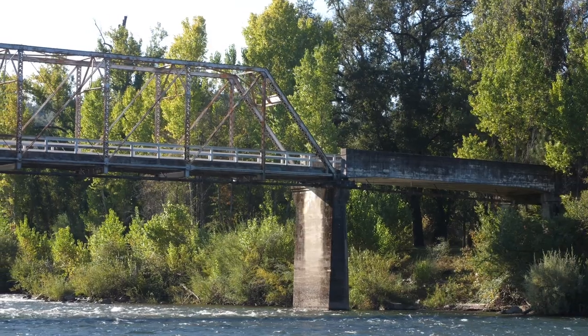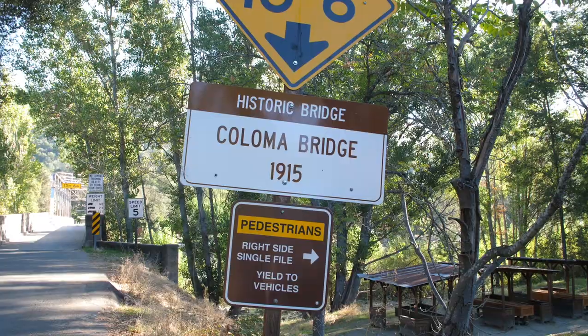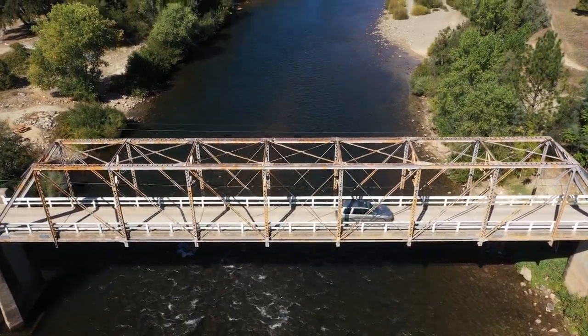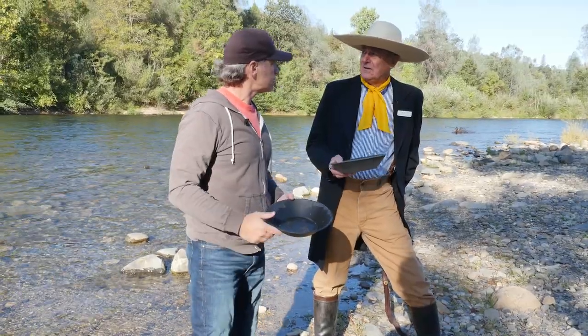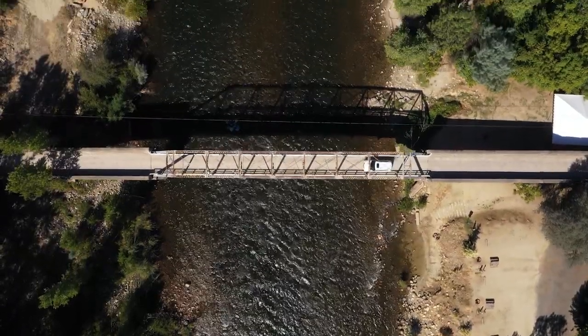So you said this bridge is how old? This one's 103 years old — I think it was built in 1915. And prior to that, there was a series of bridges. Then for a while back in the 1880s, the big bridge got swept away and they had a foot bridge across there.